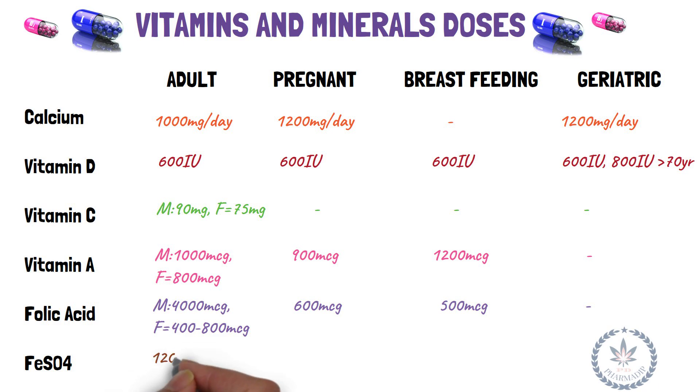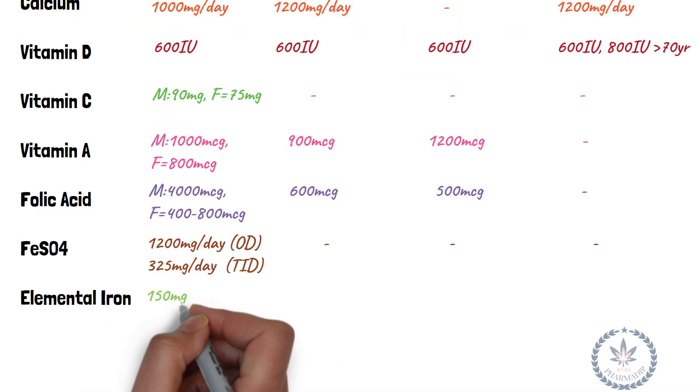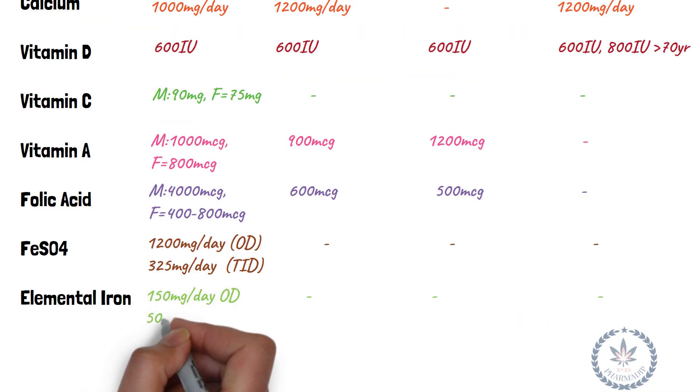Ferrous sulfate: 325 mg once daily, or 325 mg three times a day. Elemental iron: 150 mg once daily, or 50 mg three times a day.